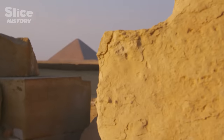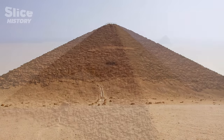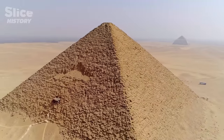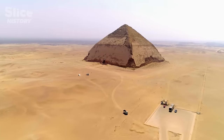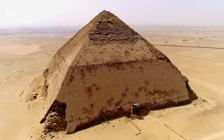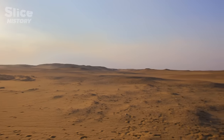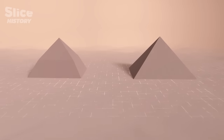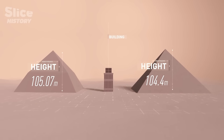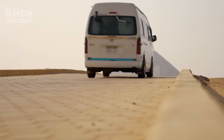In Dashur, Sneferu builds the red pyramid — a perfect pyramid with a triangle shape — and also another one with a more mysterious shape: the bent pyramid. 2,500 years BC, these two pyramids stand like two sisters facing each other. They're only one kilometer apart and both measure almost 105 meters high — the equivalent of a 42-story building.